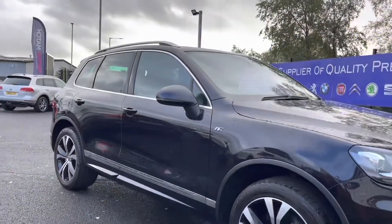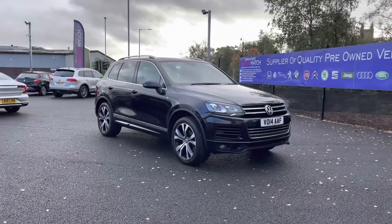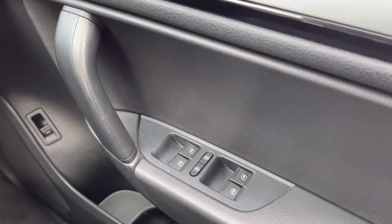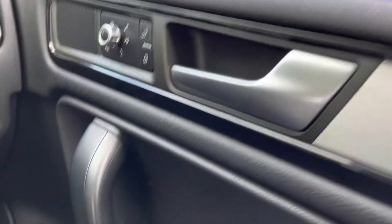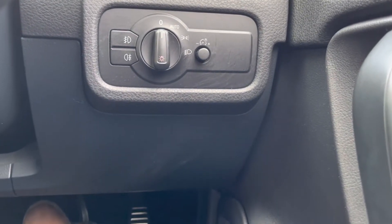That will conclude our full 360 walk-around — we'll now be taking a seat inside to look over some of the key features. On your right side you have your four electric windows, and just up front you do have your electronically adjustable mirror controls. To the side of that you do have your headlight controls, which you can set to auto ensuring you always have your lights on at night.